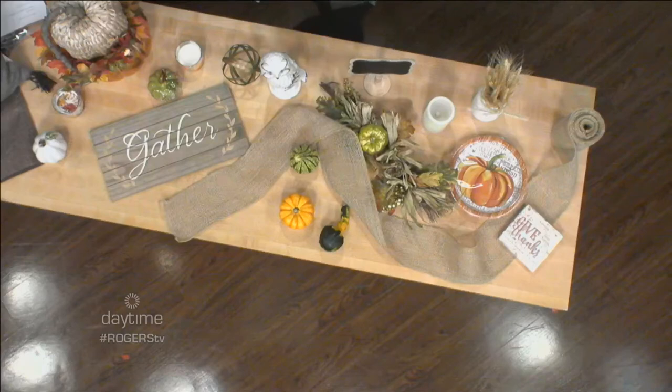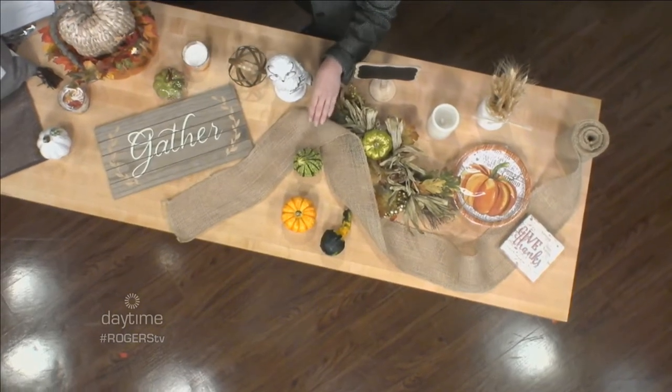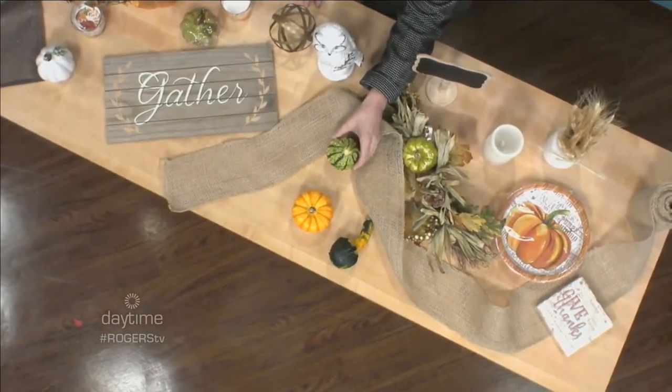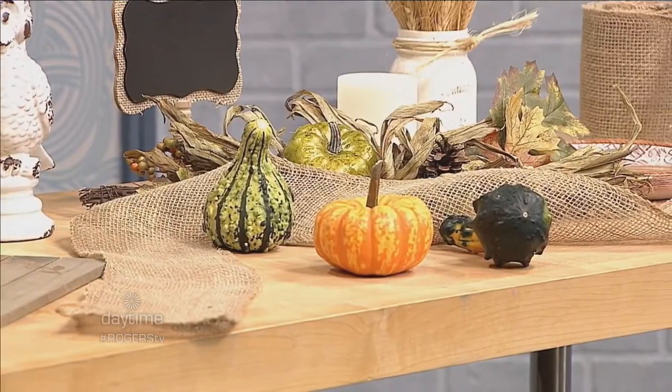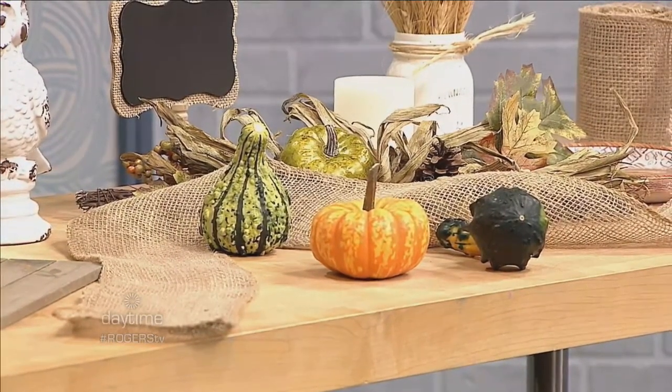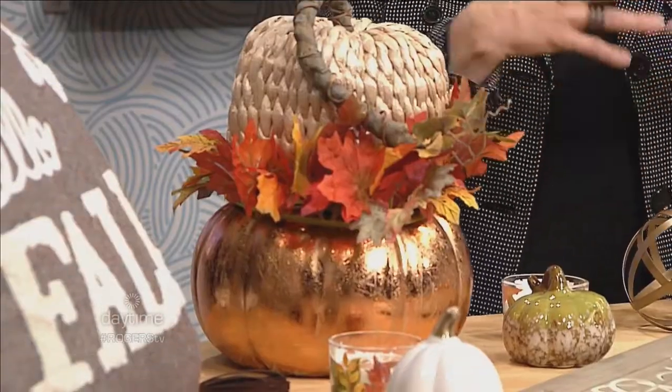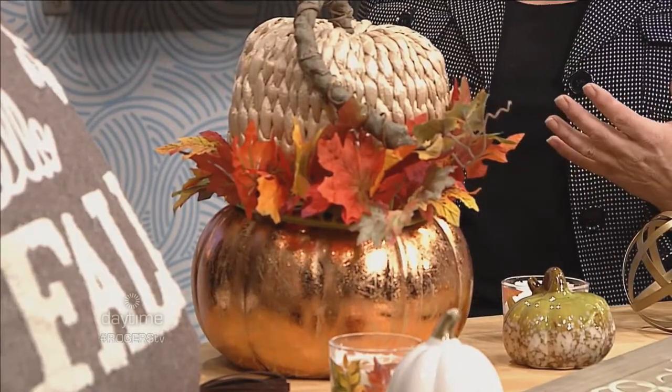Tablescaping means setting your table up for entertaining or a Thanksgiving dinner. Some great elements include burlap wound down the center, gourds, and mini pumpkins with the tops cut off and a battery-operated candle placed inside — very simple. Topiaries are another option — just stacking one pumpkin on top of another. All of these make great centerpiece additions, and if you don't like how it looks, just switch it up.